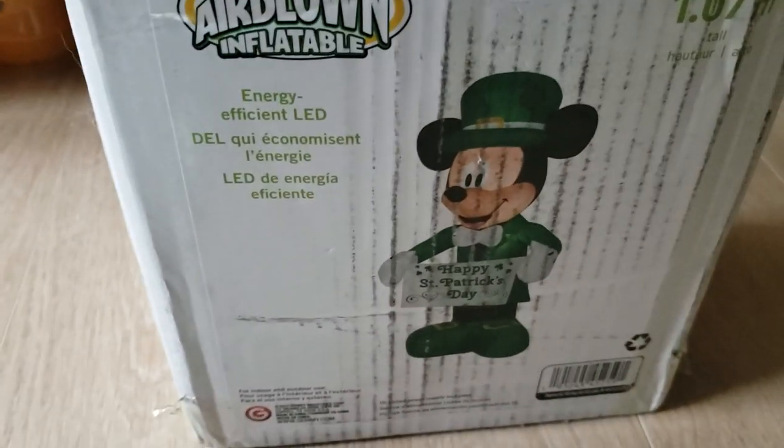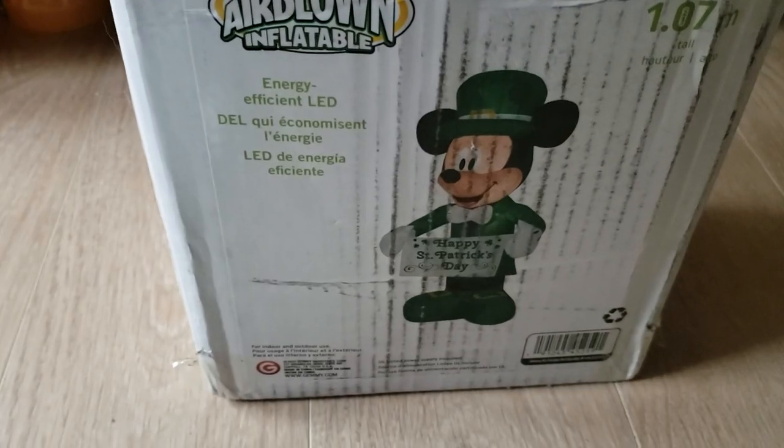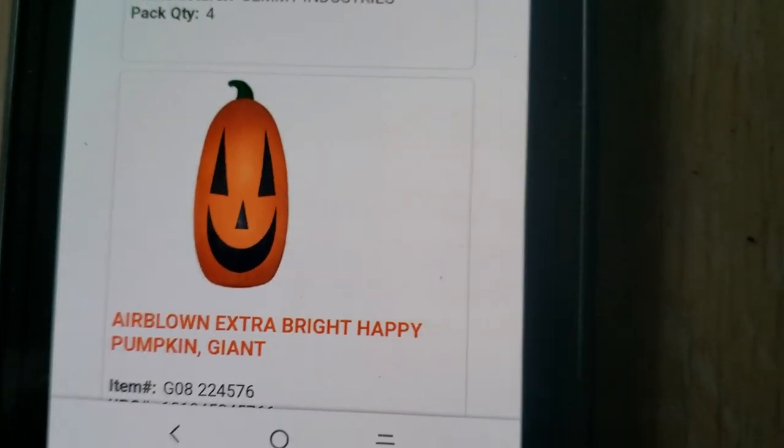I'm really excited they made this one. Actually, a few 2020 inflatables came out, but you can't buy them — only a few pictures. Some of them don't have pictures, but I'll show you guys them now. You can see a short circuit goes to streamers extra bright pumpkin. I wonder if this is a new technology.